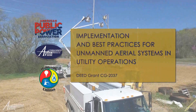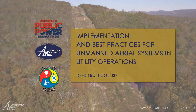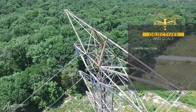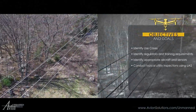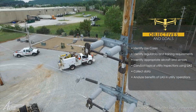Welcome to Deed Grant CG2037: Implementation and Best Practices for Unmanned Aerial Systems in Utility Operations. Over the course of this project, we set out to identify the use of UAS in monitoring utility infrastructure, and highlighted the importance of proper training, satisfying federal regulatory requirements, and standardized data collection.